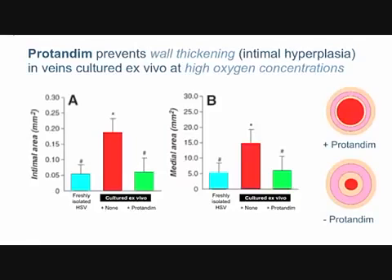The green bar is the same culture except protandum has been added to the culture medium. Even in high oxygen, the protandum-treated veins have avoided intimal hyperplasia — the walls have not thickened, staying at the same thickness as freshly isolated healthy vein. We're measuring the intima in panel A and the media in panel B. With protandum, in the diagram on the right, the intima and media layers are still thin. Without it, the cross-sectional area is reduced by about 80 percent.